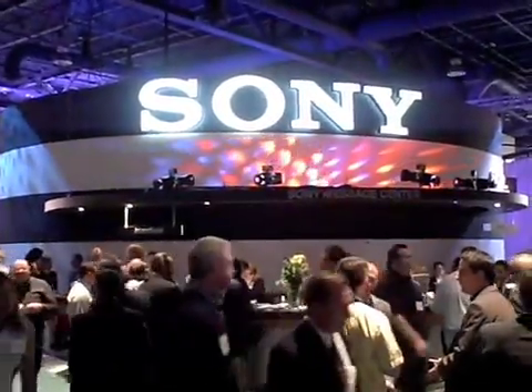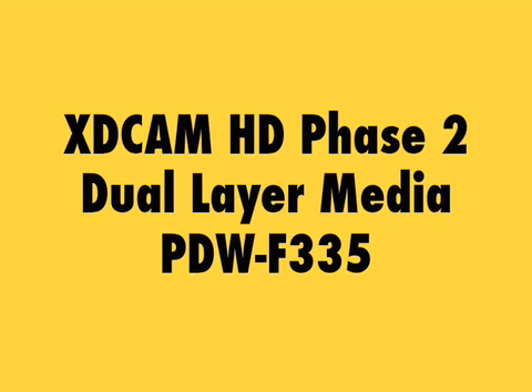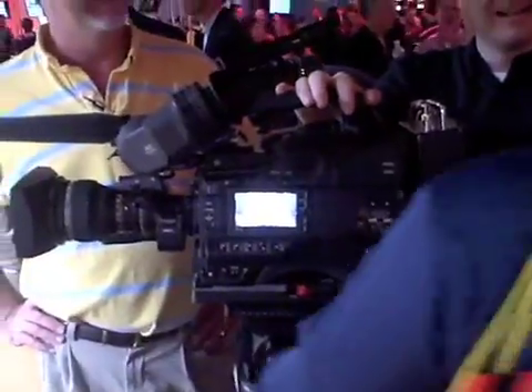Welcome to Las Vegas. This year Sony is introducing what they're calling Phase 2 of the HDCAM XD product line. This Phase 2 is allowing you to do a longer record time — 2.2 hours at 35 megabits.